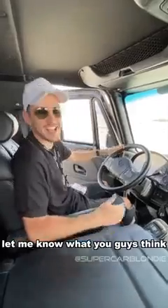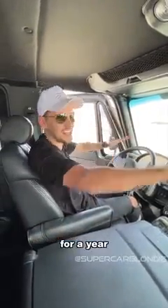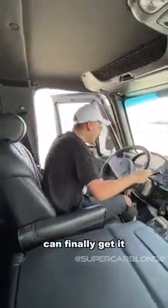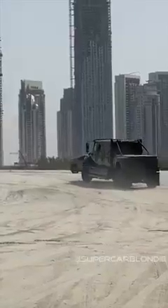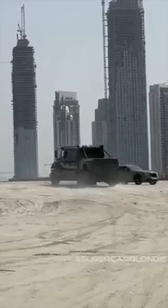Anyway, let me know what you guys think. I've been waiting on this car for a year and I'm buzzing that I can finally get it. Thanks to Q Motors for bringing this out — we'll see you guys next time.